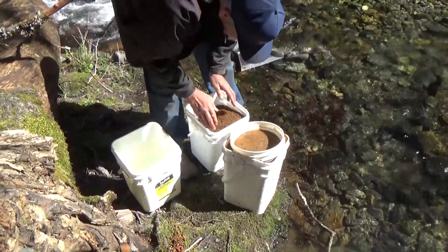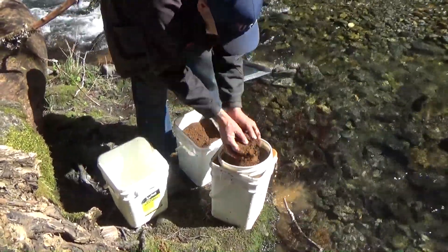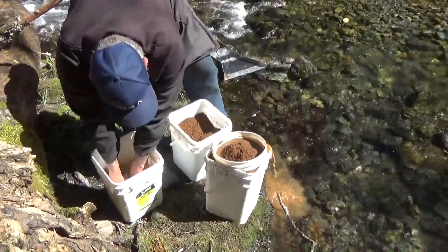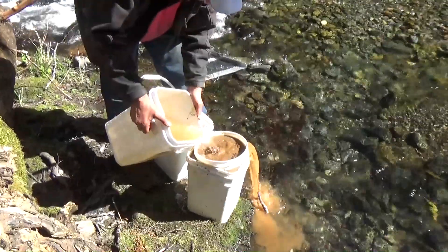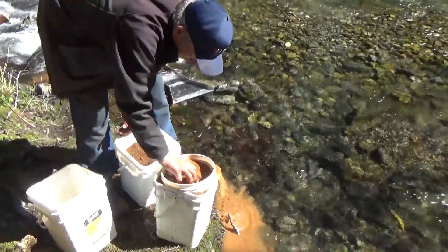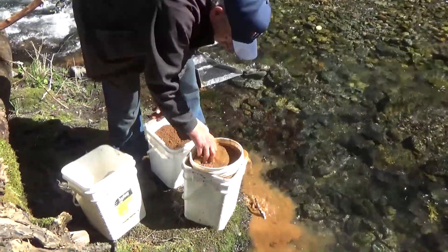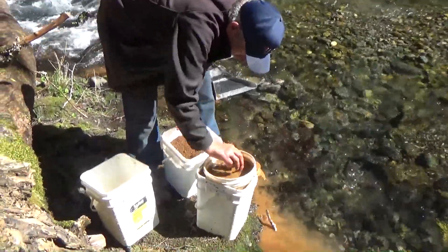Anyway, we're digging down behind that tree and pulling this material out, getting as deep as we can. It still looks like red loam, so we're not to the river gravel yet. We're doing the best we can to get a legitimate sample.